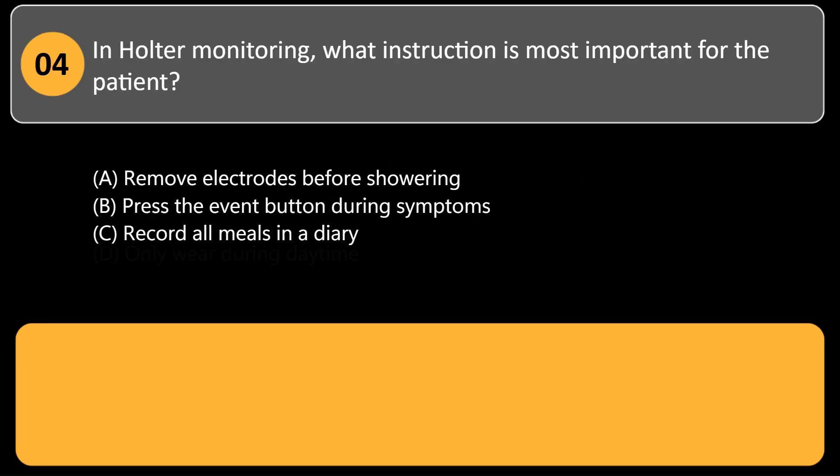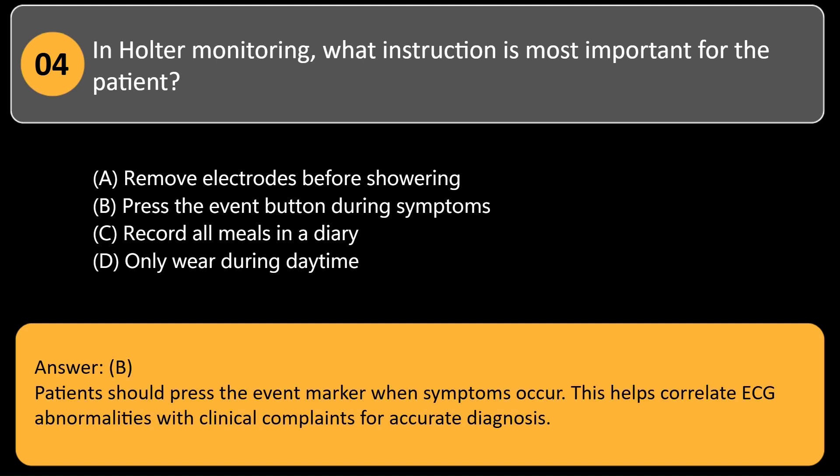In Holter monitoring, what instruction is most important for the patient? A. Remove electrodes before showering. B. Press the event button during symptoms. C. Record all meals in a diary. D. Only wear during daytime. Answer: B. Patients should press the event marker when symptoms occur. This helps correlate ECG abnormalities with clinical complaints for accurate diagnosis.